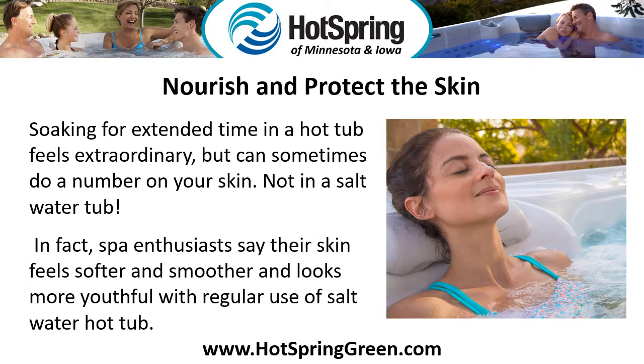Nourish and Protect the Skin. Soaking for extended time in a hot tub feels extraordinary but can sometimes do a number on your skin — not in a salt water tub. In fact, spa enthusiasts say their skin feels softer and smoother and looks more youthful with regular use of salt water hot tubs.